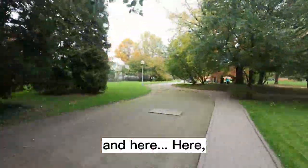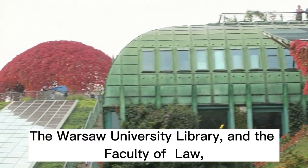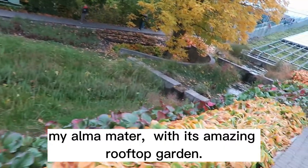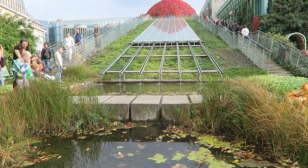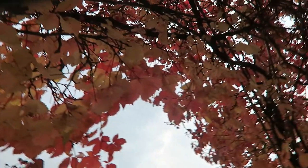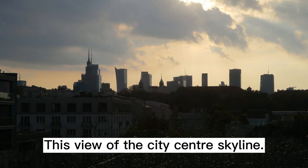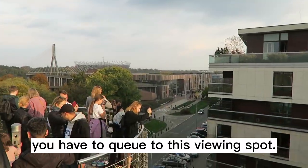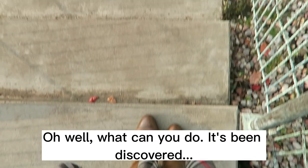And here — if I had to name one place in Warsaw, this is it: the Warsaw University Library and the faculty of law, my alma mater, with its amazing rooftop garden. I love everything about it — the colors any time of the year, how it has nooks and crannies, this view of the city skyline. I don't love the fact that these days you have to queue for this viewing spot. Oh well, what can you do — it's been discovered.